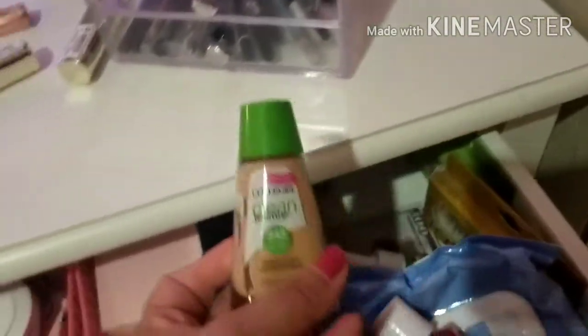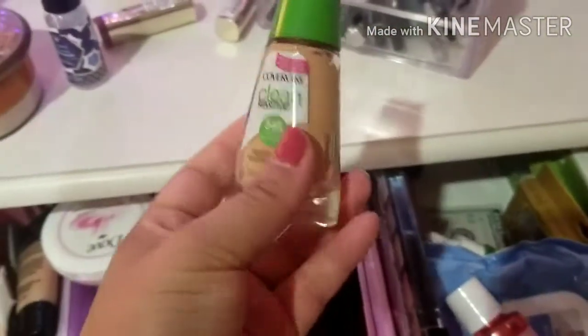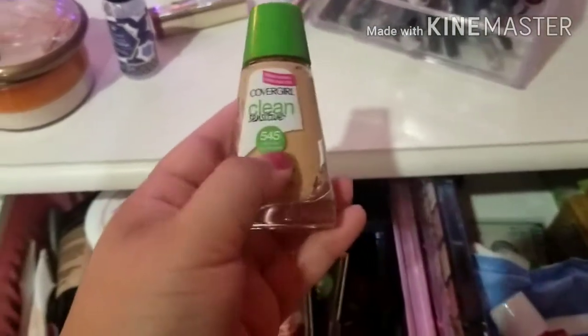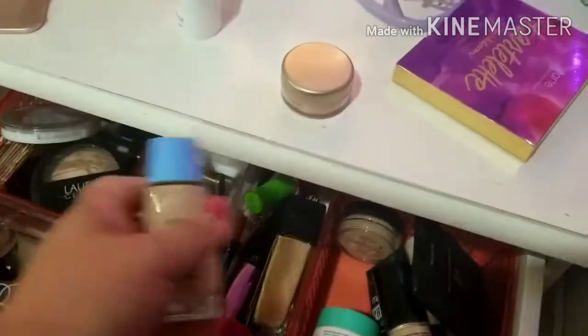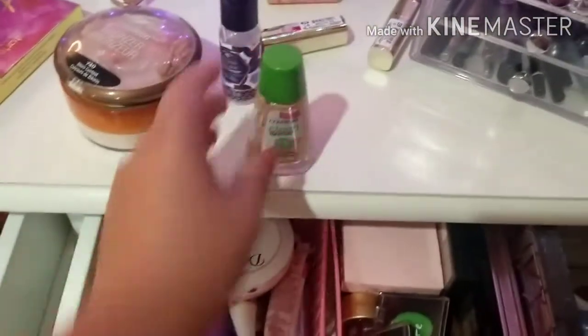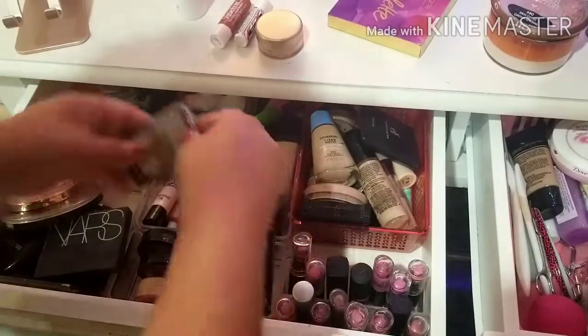I have a bunch of foundations over here in the back too — pretty much empty ones. But I keep them around just to see the shade number. Because if I take a picture, I'll probably go back and erase it. I don't know why I've always just liked to hoard my old foundation bottles just to see the number. But it's time to get rid of them and make more space in my vanity for newer items. So let's go ahead and get started.